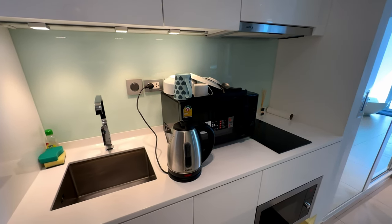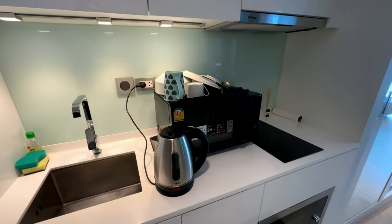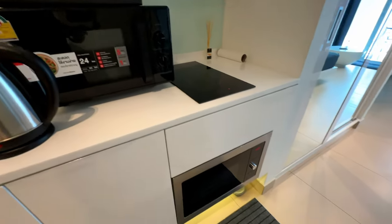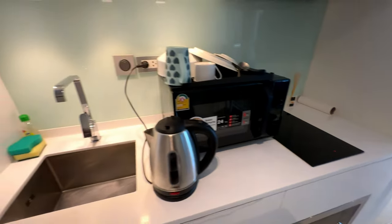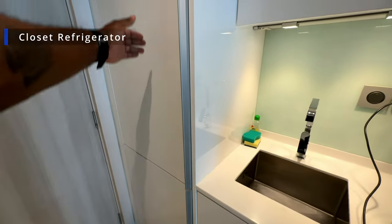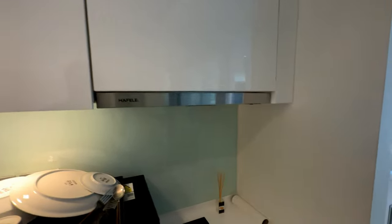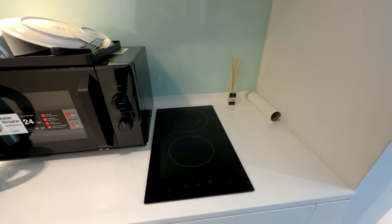So this is a studio apartment. I got two microwaves because that microwave down there does not work, so the landlord gave me an extra one. I got two spots for burners. Most apartments in Thailand do not give you a full kitchen — you're not going to get an oven, you're going to get like a kitchenette. So even though this is a studio, if I got a bigger place it's almost the same setup unless you have like a house or a villa.